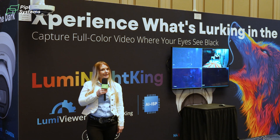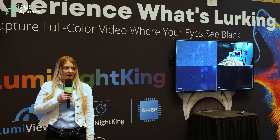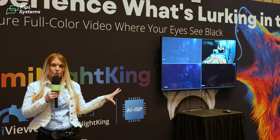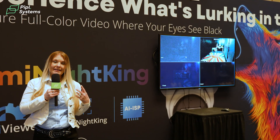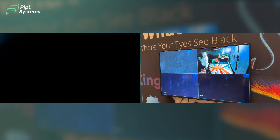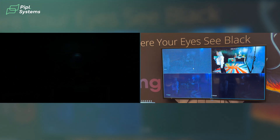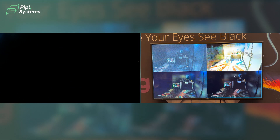Here we are displaying our Lumi Light King technology for low light applications. This camera is a 4 megapixel with an advanced AI ISP chip as well as a large aperture. If you go inside our dark room, you'll experience what the dark application looks like — seeing color in the dark against multiple competitor cameras with your own eyes. Inside the dark room, our low light Lumi Night King camera is rendering full color video in this near-dark application. Let's take a look at what it looks like on screen against the competition.